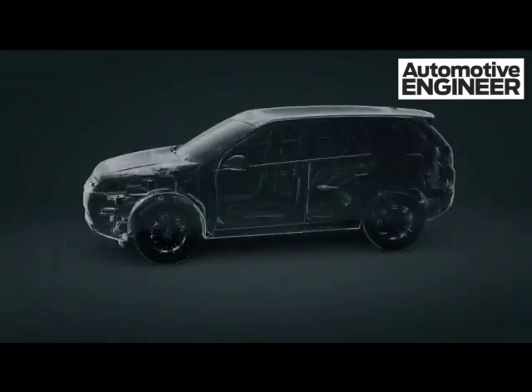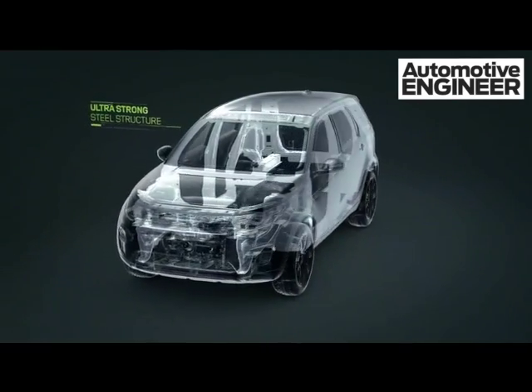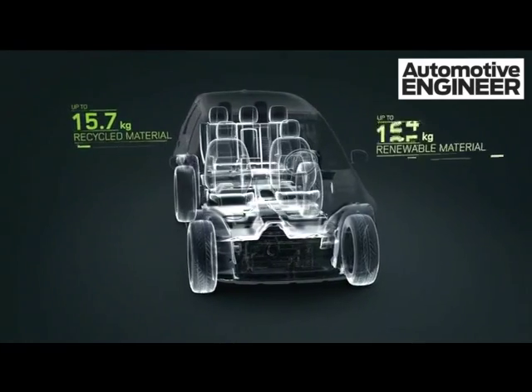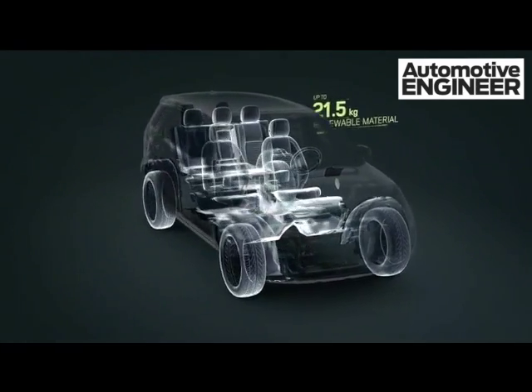The Discovery Sport's high-strength steel and aluminium body shell is stiff yet light, while use of recycled and natural materials minimizes the lifecycle impact.